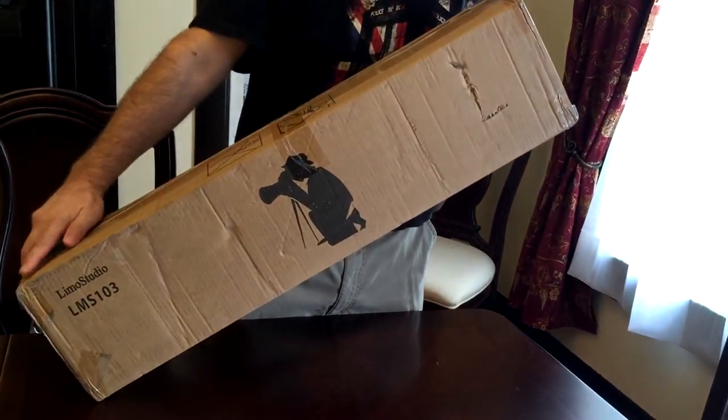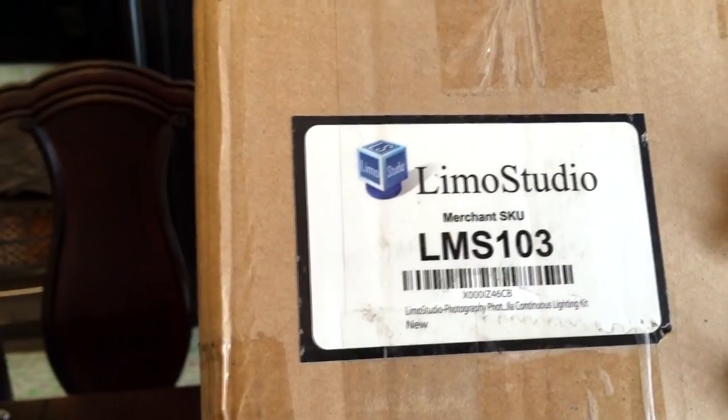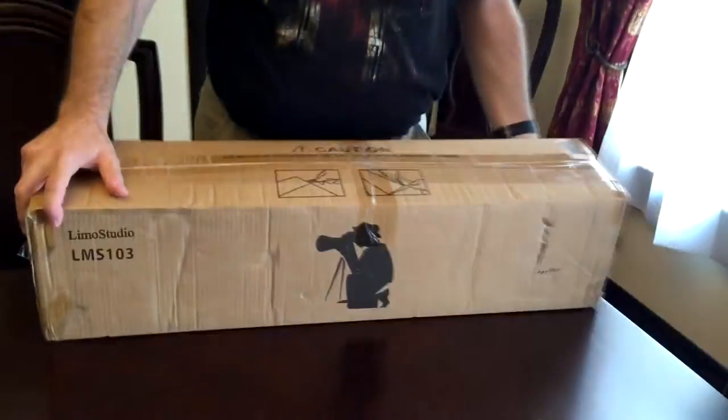Hey guys, today I'm going to be opening up a LimoStudio lighting kit — there's the model number. This is the 600 watt lighting kit. We bought it from Amazon, it was $49.50, and I've heard they go as low as $40 sometimes, so look around, you might find it cheaper than that.